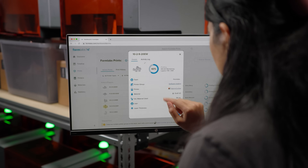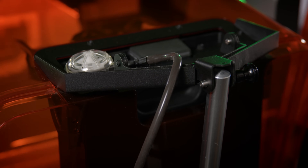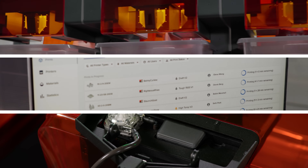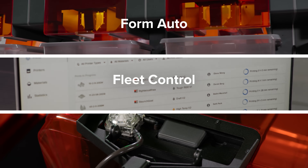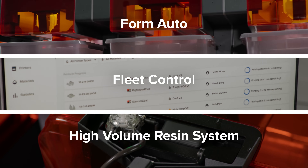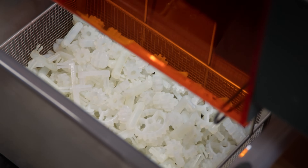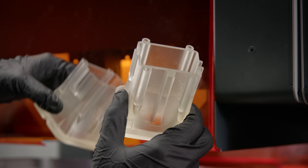Hardware, software, and material streamlining tools that transform your 3D printers into autonomous fleets for 24-7 printing made easy. Together, FormAuto, FleetControl, and our high-volume resin system maximize throughput while minimizing labor and costs so you can scale with demand more seamlessly than ever before.